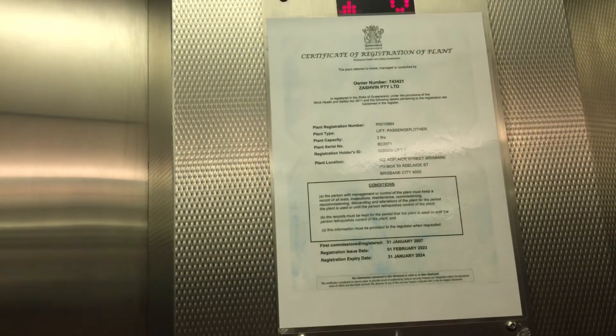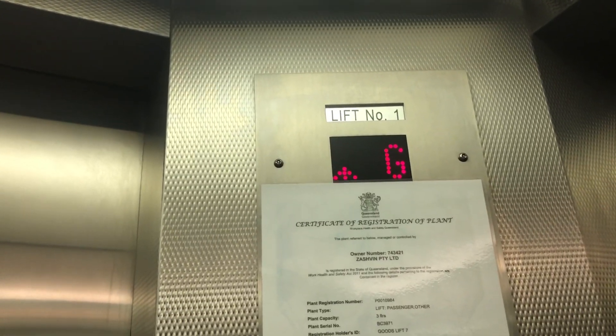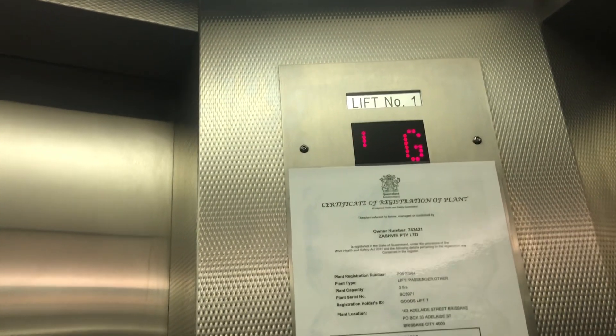It was installed in 2007 on the first commission, so it must have been installed then. It's a nice lift. I think it's an Otis or Schindler hydraulic. If we don't have time, I'm going to join the next meeting. Thank you.